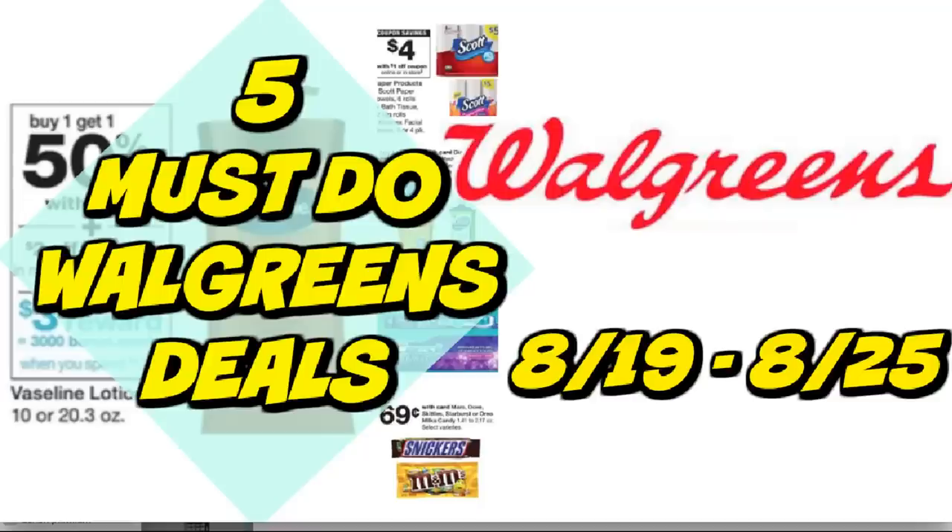It's time for your five must-do Walgreens deals for this week starting August 19th through the 25th. We do have some good savings. I have some deal matchups on some paper products, some free toothpaste, toothbrushes, some super cheap candy deals, and also a couple of bonus deals, so definitely stay tuned throughout the video to grab those.